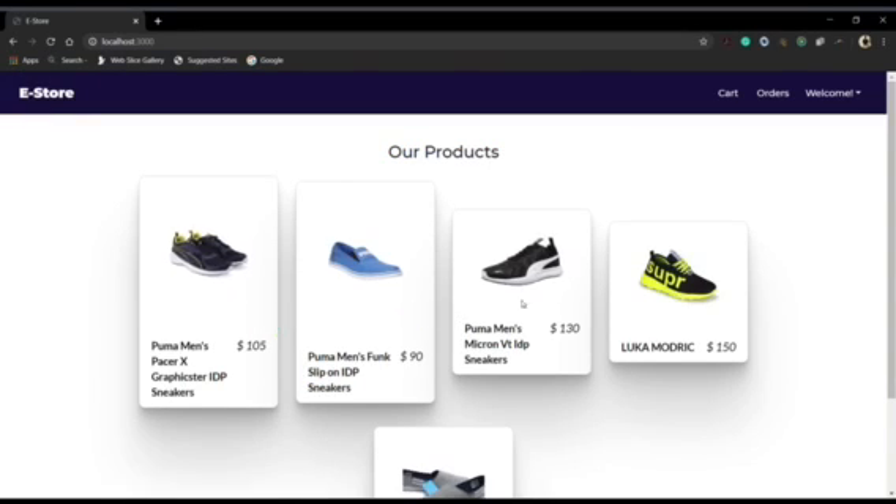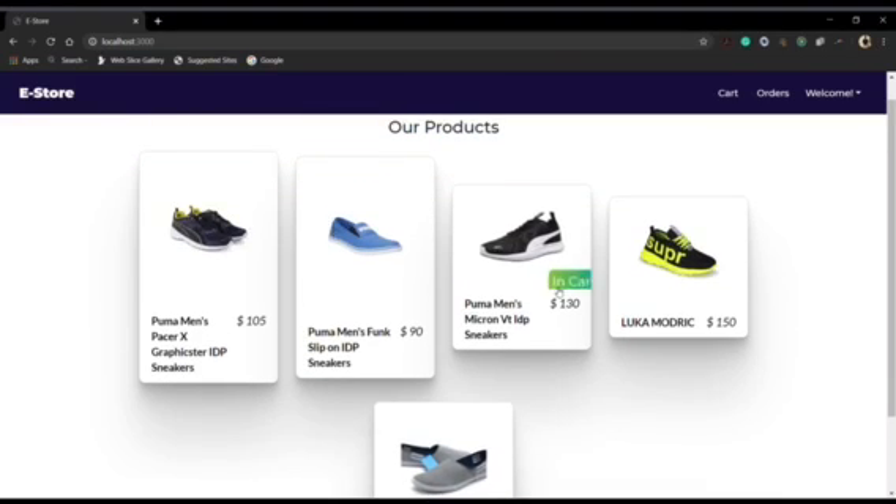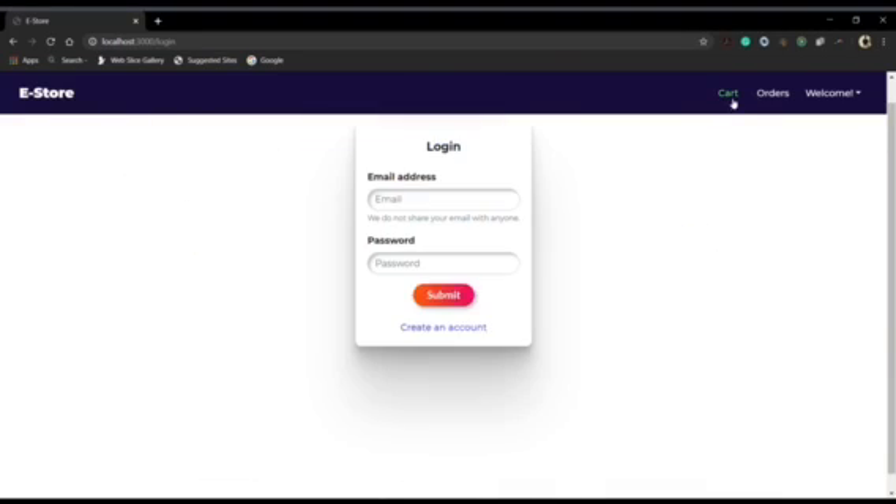This is our landing page. As you can see, there are products listed all around. When we move the mouse cursor to one of the products, you can see an add to cart button so that a user can add the product to the cart. This is not opening right now because we have made our cart inaccessible until the user is logged in to the website.